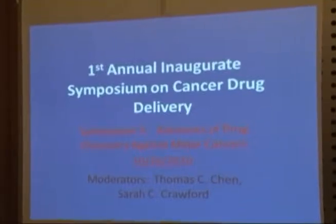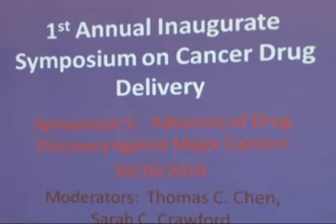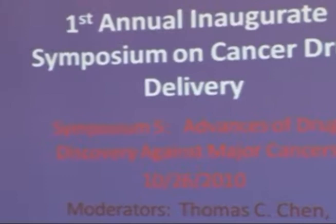Five advances in drug discovery against major cancers. My name is Thomas Chen, and the title of my talk is Metronomic Delivery of Chemotherapeutic Agents Using an Implanted Pump for Treatment of Leptomeningeal Carcinomatosis. I am the director of surgical neuro-oncology at the University of Southern California, and I also work as Chief Oncology Officer for Pharmacokinesis, which is the company that's building the pump.